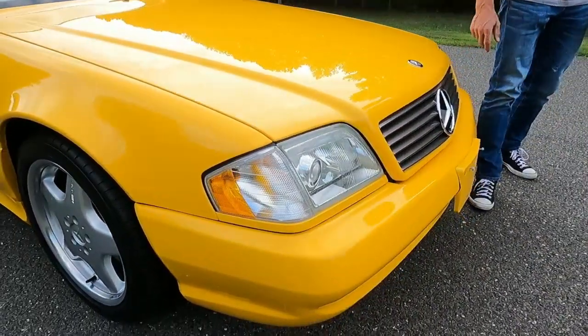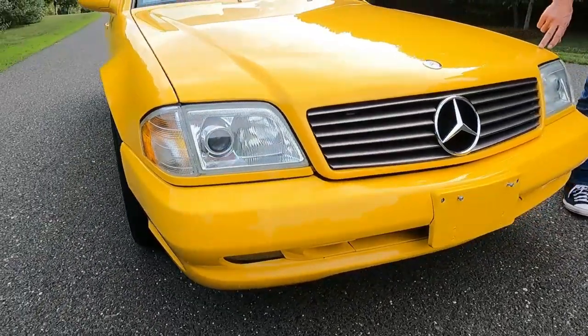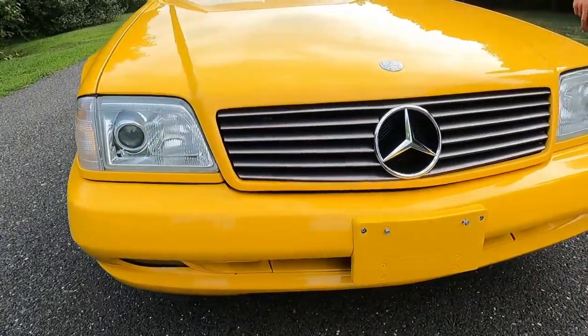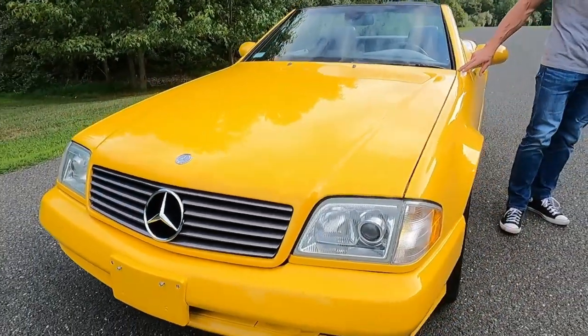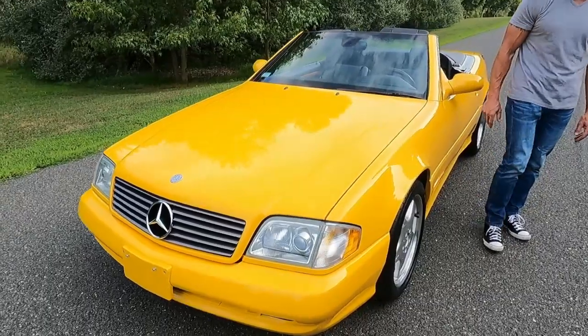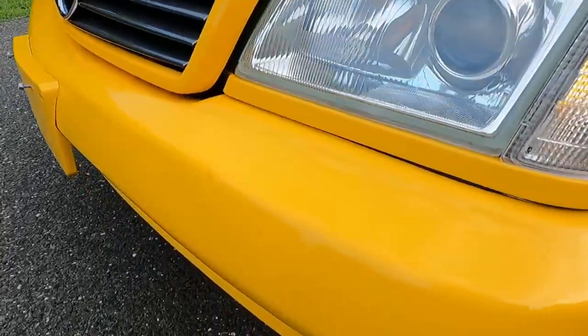It has a very deep show quality gloss all around. The headlamps are nice and clear. No major scratches or dings to be spoken of. There's a little bit of touch-ups here and there, like on the front bumper cover. On the side mirror, there's a couple of touch-ups.